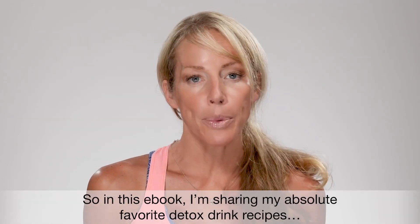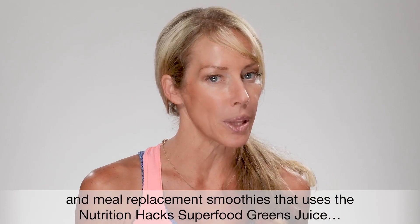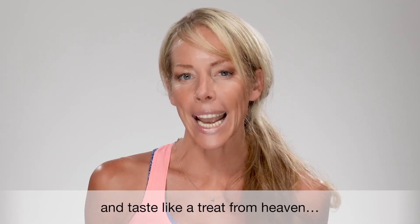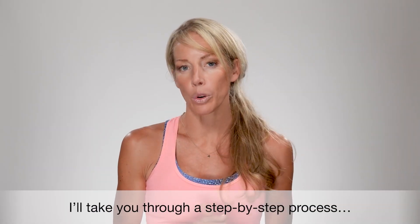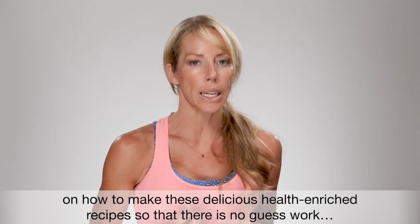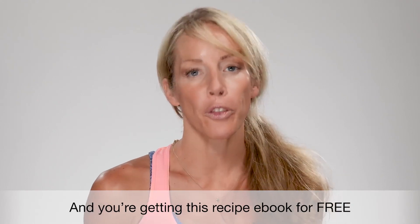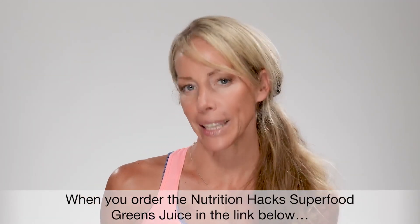So in this ebook, I'm sharing my absolute favorite detox recipes and meal replacement smoothies that use the Nutrition Hacks superfood green juice and taste like a treat from heaven. I'll take you step by step through a process on how to make these delicious, healthy, rich recipes so there's no guesswork. And you're getting this recipe ebook for free when you order the Nutrition Hacks superfood greens juice.